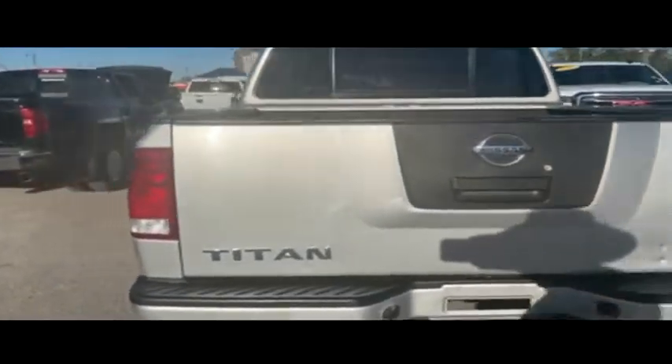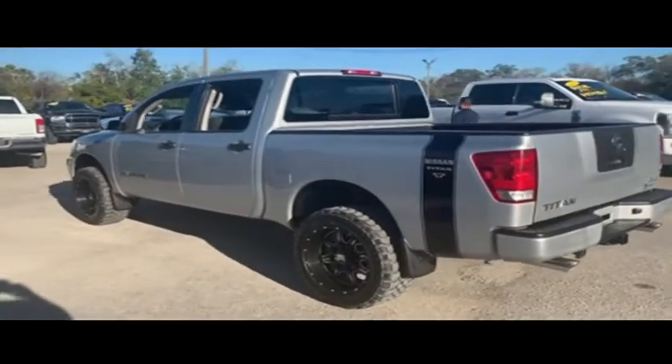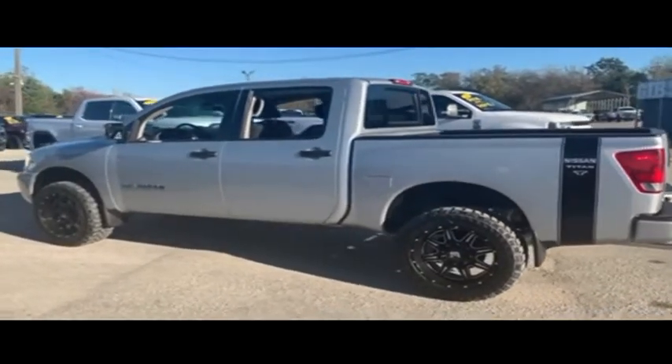Do not wait, do not hesitate, do not procrastinate — this beautiful truck will not last long, call us now. Let's go inside the beautiful cab: look at that beautiful seating, no rips, no stains, no tears.